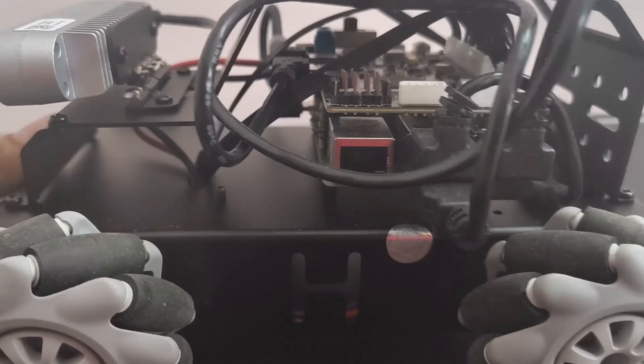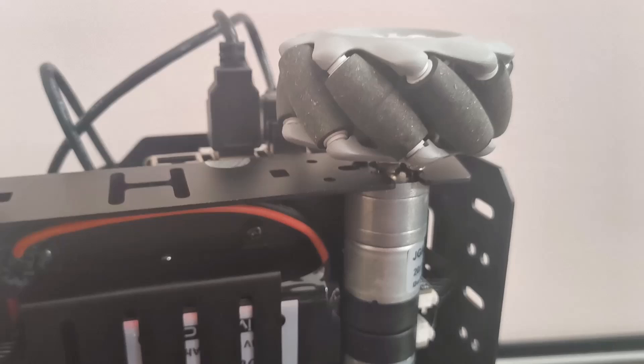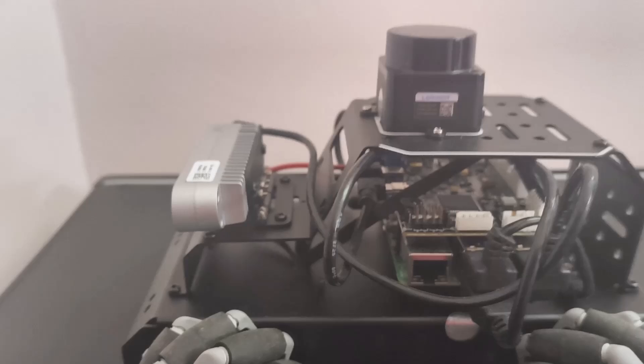The hardware is absolutely loaded. We've got a 3D depth camera for advanced vision processing, TOF LiDAR for mapping and navigation, and high precision encoder motors. This is going to be awesome — so let's dive right in.